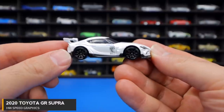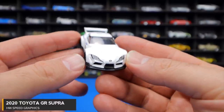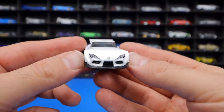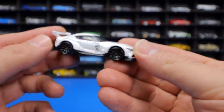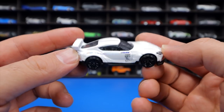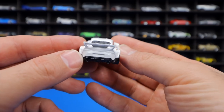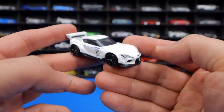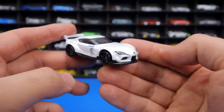The Toyota GR Supra from HW Speed Graphics was long-awaited and exciting to finally receive. It features a cool front end, wide-body stance, a rear spoiler, and blacked-out wheels. Not a lot of stamping for details, but more recolors of this Supra are expected.